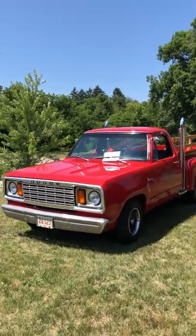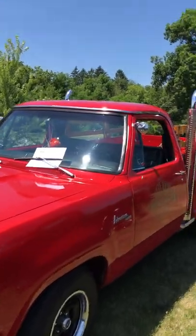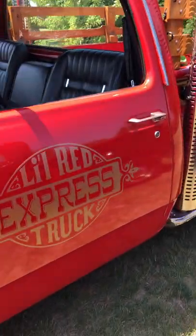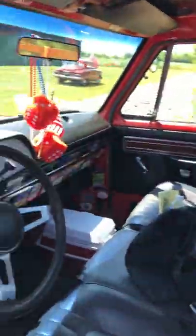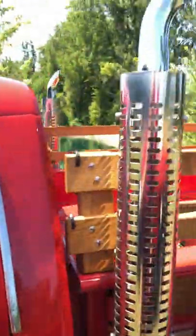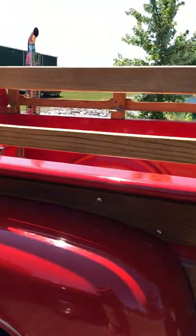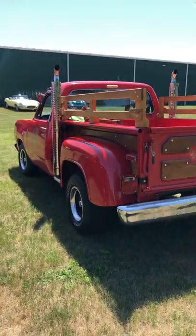For this episode of Keep Cash or Collect, I've got a 1978 Dodge Little Red Express truck. These were special editions made in 1978 — we don't know the exact number built — but they're cool. They've got these factory exhaust setups and, as you can see, the decals and the wood grain that's put on them.